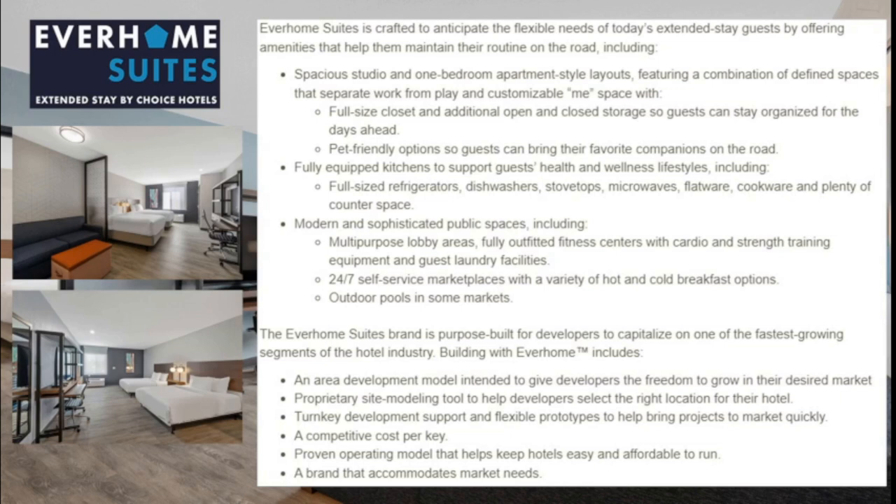Everhome Suites are focused on the long-term traveler, generally someone staying more than a week and up to multiple months. These hotels include spacious studio and one-bedroom apartment-style layouts with full-size closets and additional storage, pet-friendly options, fully equipped kitchens with a full-size refrigerator, dishwasher, stove top, microwave, flatware, cookware, and plenty of counter space. There is a heavy focus on public areas including multi-purpose lobby areas, fully outfitted fitness centers, guest laundry facilities, 24-7 self-service marketplaces with hot and cold breakfast options, and outdoor pools at some locations.